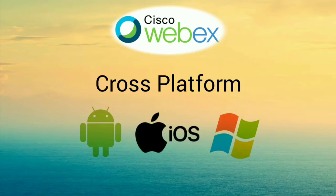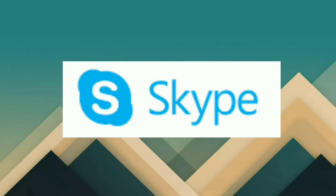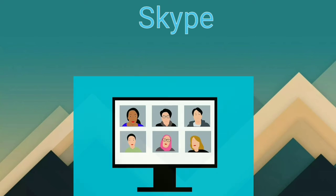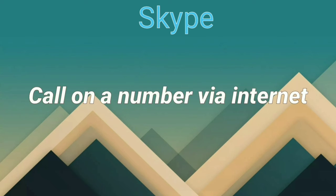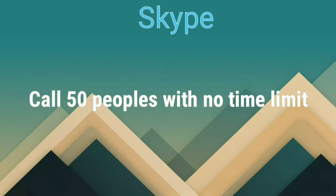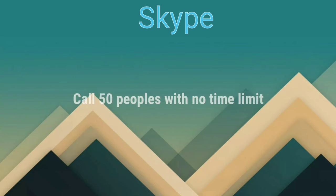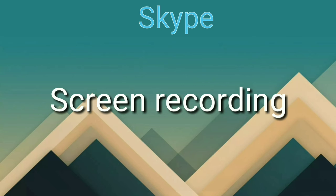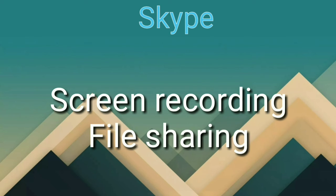Cisco Webex is available on every platform — download links are in the description. The fourth app is Skype, one of the world's most well-known video calling apps. Skype still provides a lot of features for video conferencing and voice calls, including the ability to call landline numbers and send SMS, though those features carry charges. For video conferencing, Skype allows calls with up to 50 people at once with no time limit. Anyone can join a Skype meeting without having Skype installed. It also allows screen recording, file sharing, and sharing presentations.